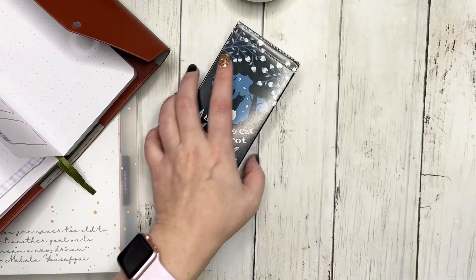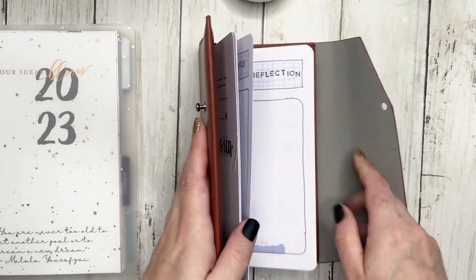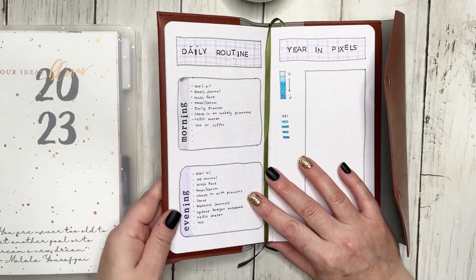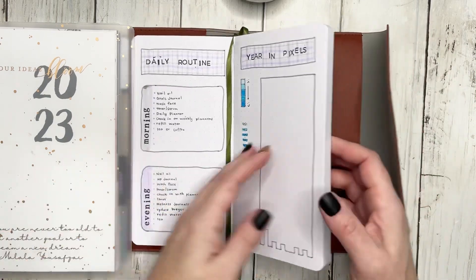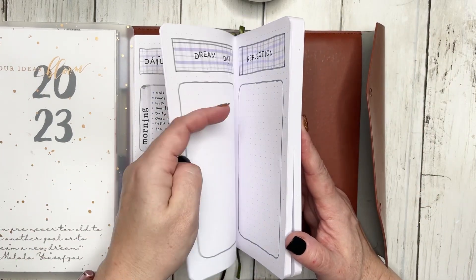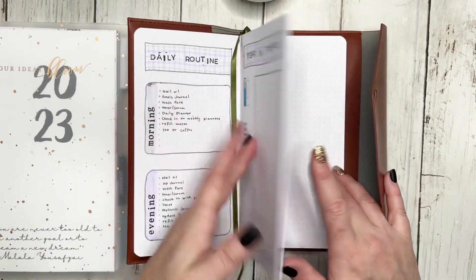I use these basically for reflection — reflecting on my day, reflecting on what's going on. It's really beneficial for me. And then I have my wellness journal, so obviously after I draw a tarot card, I will go ahead and write in my wellness journal.